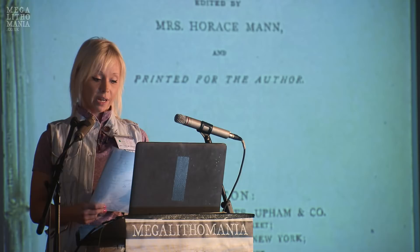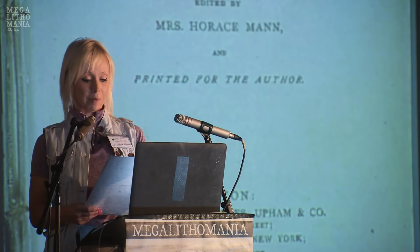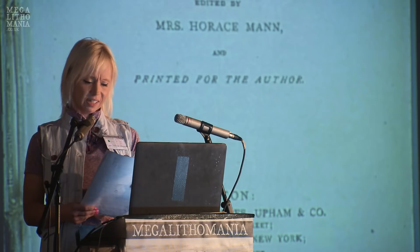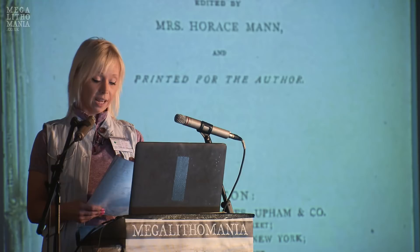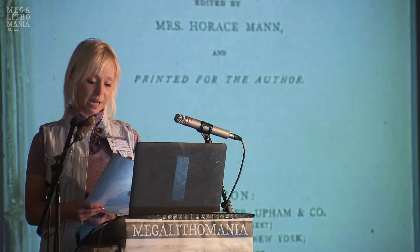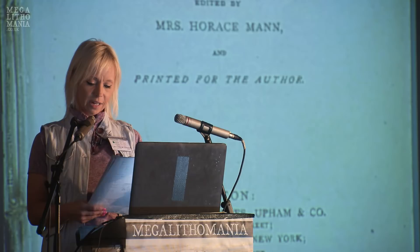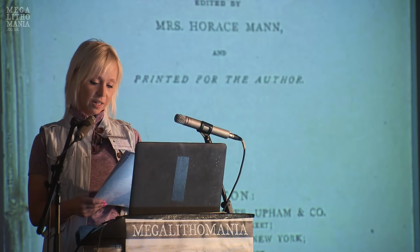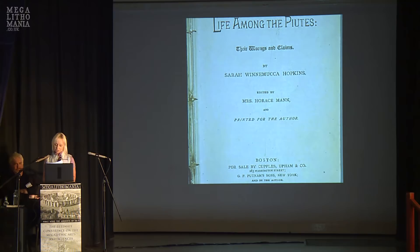I can personally attest that the story of the red-haired giants is still being shared by some of the Paiutes, because I had a lovely encounter with a Paiute elder after my visit to the petroglyphs. We had passed by a small museum near the area. When we walked in, I saw an elderly gentleman explaining things about the history of the Paiutes to his grandson. I began asking questions, and the gentleman had answers.